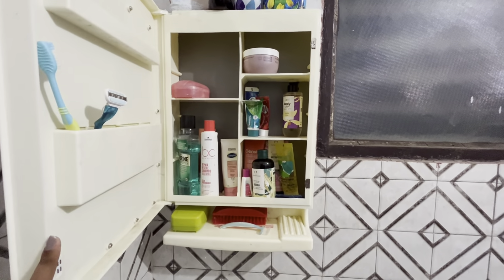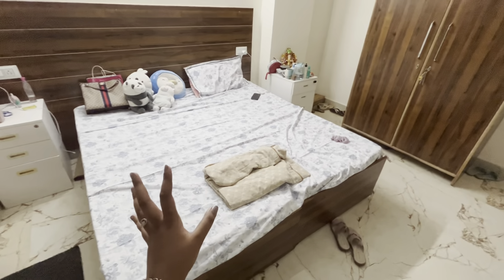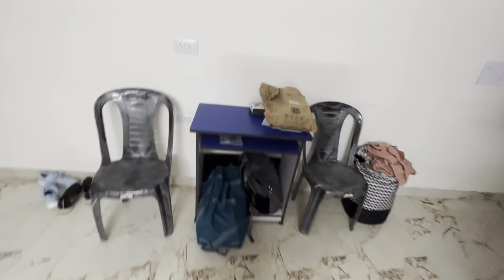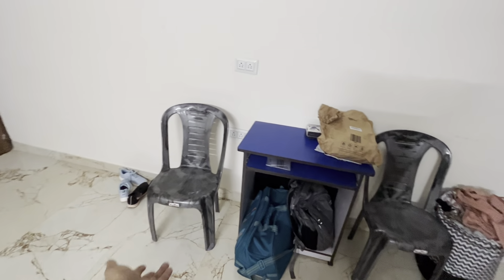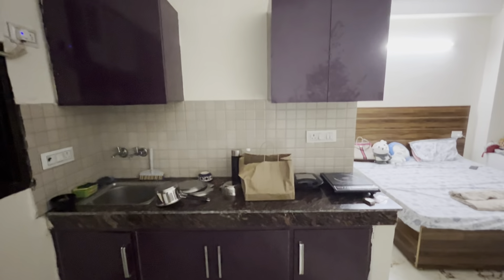Let me show you the rest of the room. This is one of my favorite cozy spaces in the whole room. This is my study table area — earlier we had two study tables but I've kept only one. There is AC provided to us, and there is a balcony as well.